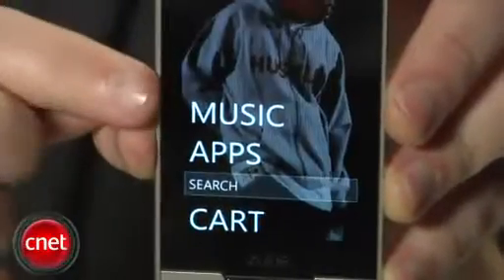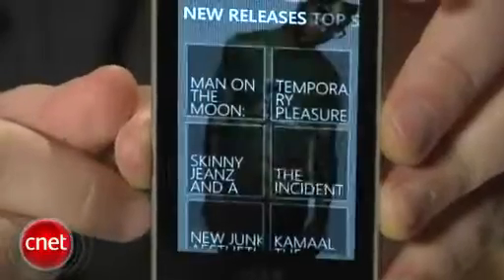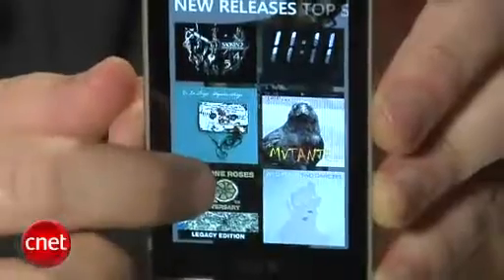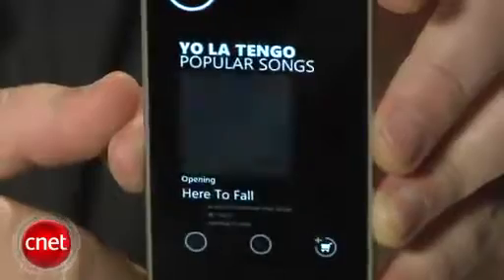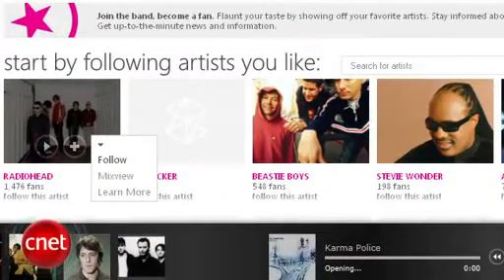The last feature the Zune HD can really brag about is subscription music integration. If you buy a Zune and really love hearing new music, you can sign up for a Zune Pass subscription that allows you to download and sync all the music you want for $15 a month. Included in the plan are 10 free MP3 purchases a month, which are yours to keep even if you cancel the subscription. Plus you get unlimited song and album streams from any computer when you log on to Zune.net. Long story short, the Zune subscription service is one of the better values out there, and no other device does a better job of integrating streaming and downloading subscription tracks than the Zune HD.